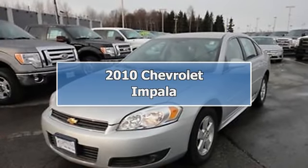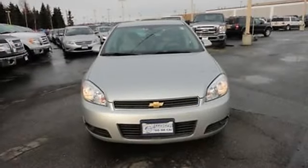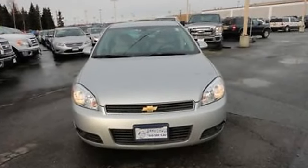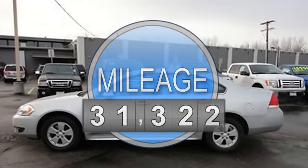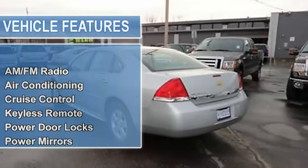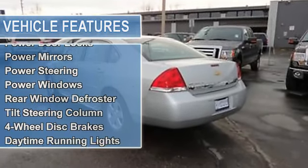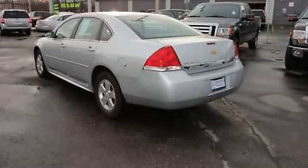2010 Chevrolet Impala Sedan. This vehicle features the following equipment: automatic 3.5 liter 6-cylinder 211 HP, AM FM radio, air conditioning, auto dimming rearview mirror, cruise control, keyless remote, power door locks, power mirrors, power steering, power windows, rear window defroster.